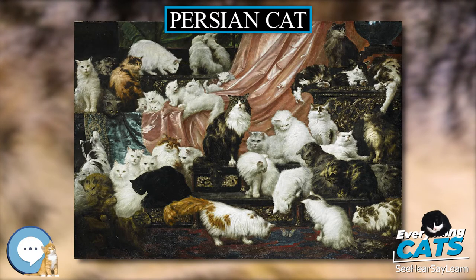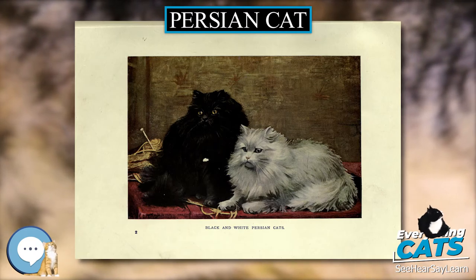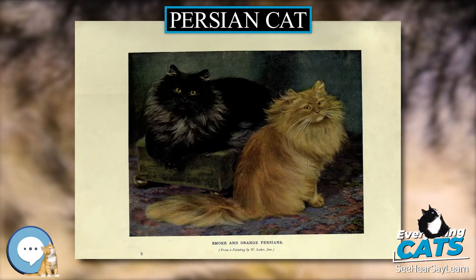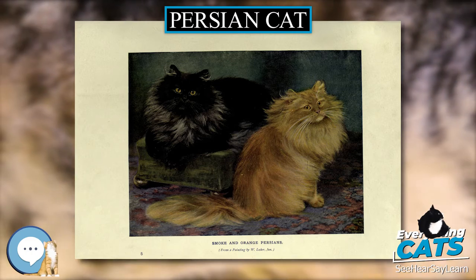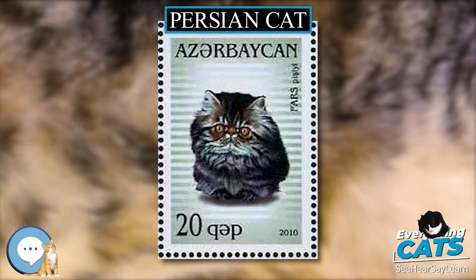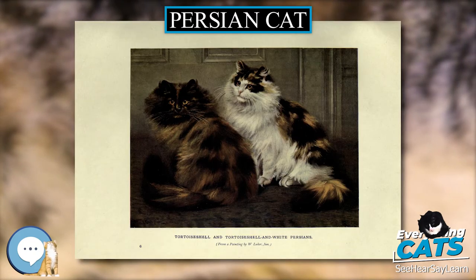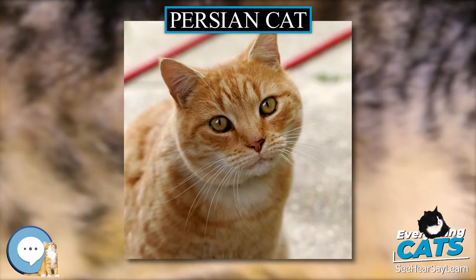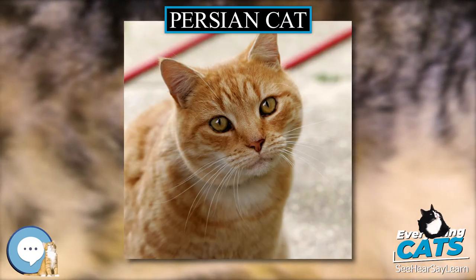Thus the retronym Traditional Persian was created to refer to the original type, which is still bred today, mirroring the renaming of the original Siamese cat as the Traditional Siamese or Thai, to distinguish it from the long-faced modern development. Not all cat fancier groups recognize the Traditional Persian at all, or as distinct, or give it that specific name. TICA has a very general standard that does not specify a flattened face.